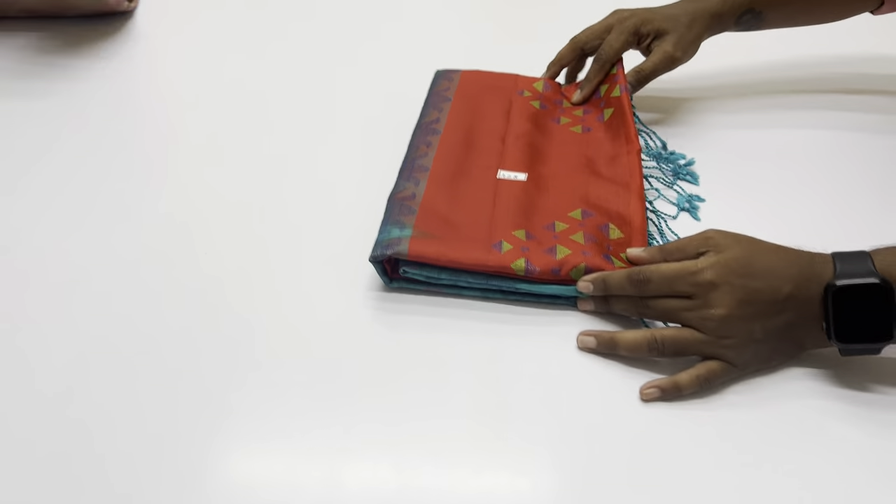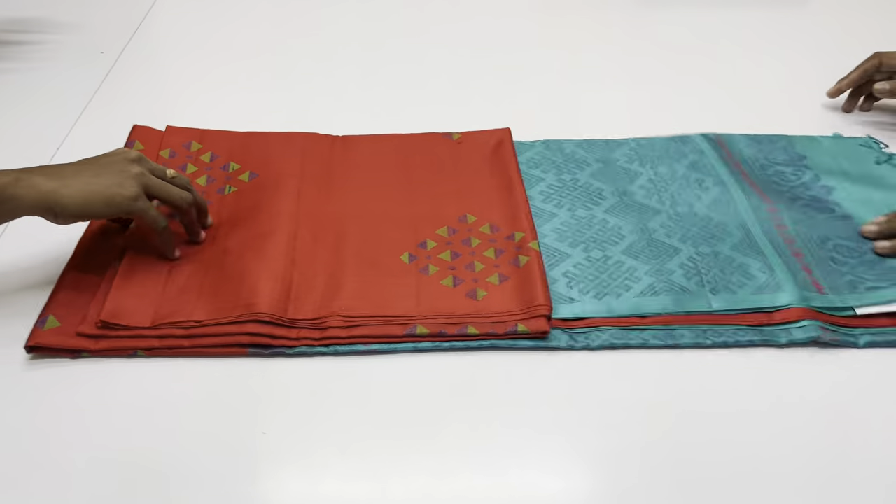Saree 428 — body of the saree is red colour. Pallu and blouse in teal blue shade, blue and green mix detone.